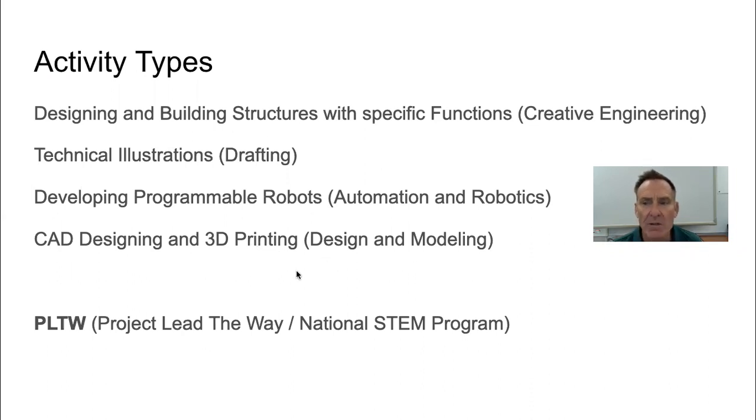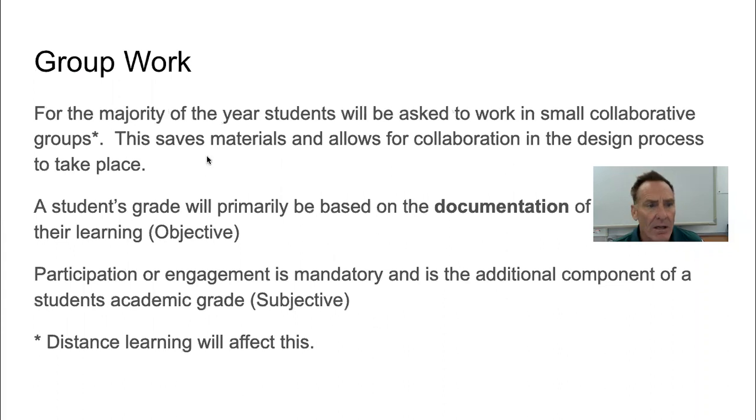If you hear me using the term Project Lead the Way, that's a national program. It's also used at the high school, and that's one of the reasons we really like using it at the junior high. Your child will be asked to work in small working groups, which saves materials and allows students to really collaborate — they'll build robots and structures together. I do know that distance learning is going to put a little bit of an issue into that.